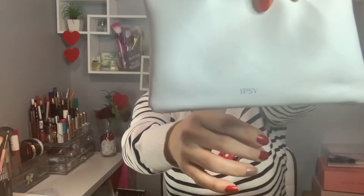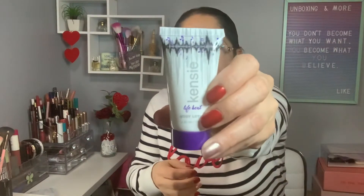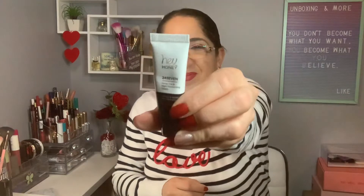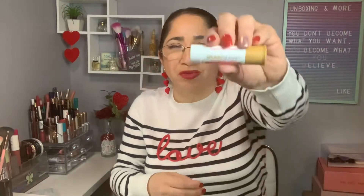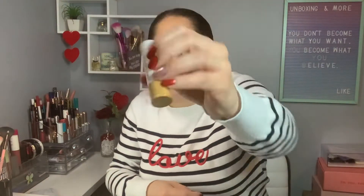The first item is from Kenzie and it's a body lotion — this one is a deluxe sample. The next one is from Hey Honey, a 24/7 honey day and night moisturizer cream, and it's a mini deluxe sample. The next one is from Raw Sugar and it's a lip balm in watermelon fresh mint.